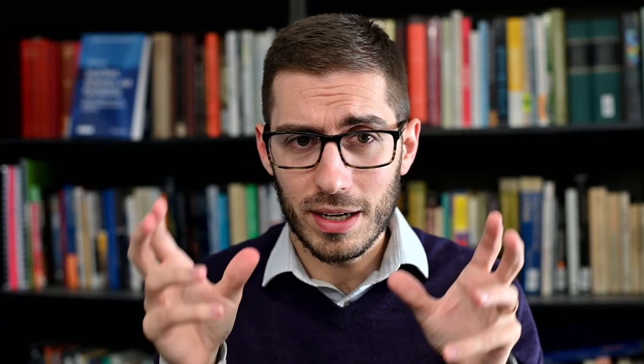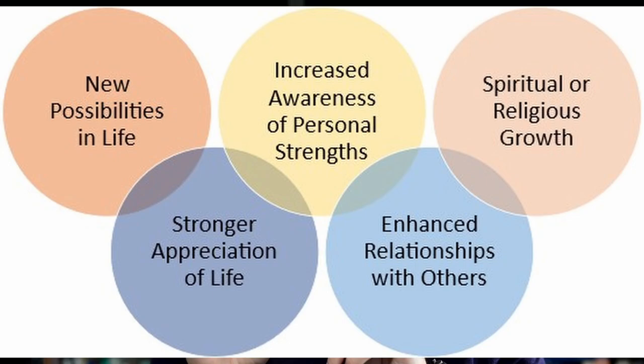In the study of post-traumatic growth, researchers identify five different domains: a new appreciation for life; a new sense of possibility or opportunity in life; a new sense of personal strength after experiencing trauma; a new emphasis on the importance of interpersonal relationships; and a new or deepened sense of spirituality or religious connection. We can think of those five domains of post-traumatic growth as a template for the different themes, tasks, and goals in this third phase of the clinical map.